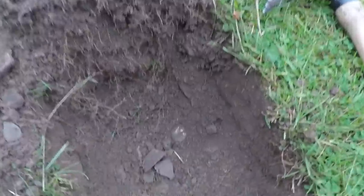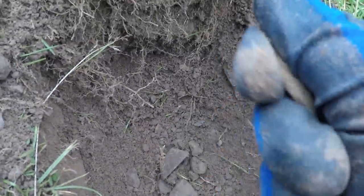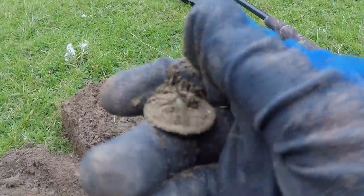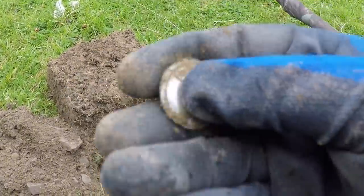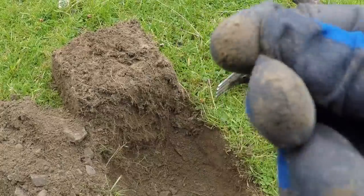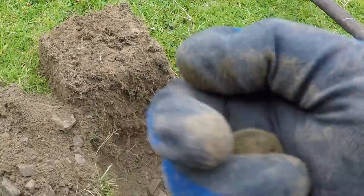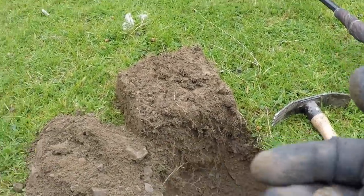I've just dug my next target — I can see something silver just there. Oh, it's a button! I really thought that was a silver coin then — gutted. It is a nice button though, it's got detail on it. Not sure what that represents. I'll clean it up for the roundup. It's just starting to rain now — typical. On to the next.